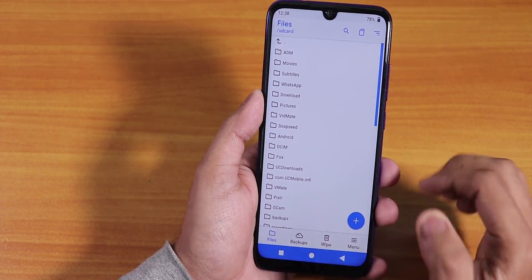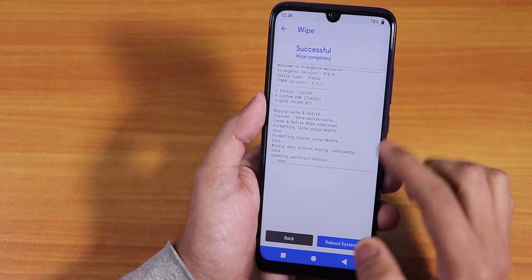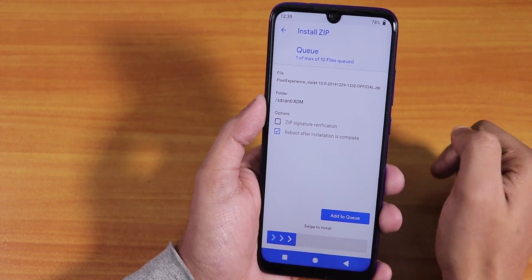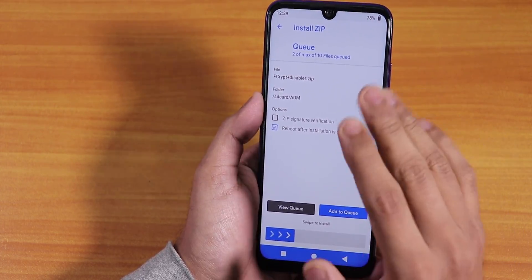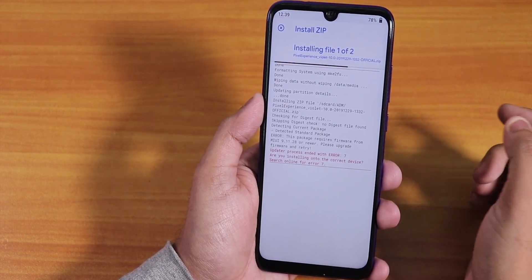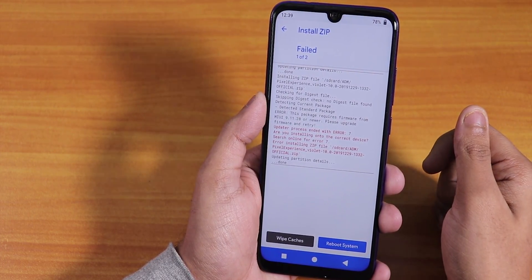The first thing we do is go to Wipe, then wipe Dalvik cache, system, and data. Swipe to wipe — make sure you've backed up everything, otherwise all data will be removed. From the download folder, I'll select the ROM file, add it to the queue, then add the Fcrib Disabler — since I'm decrypted, I have to flash this otherwise my storage will get messed up. Let's flash these two files; we don't need any GApps.